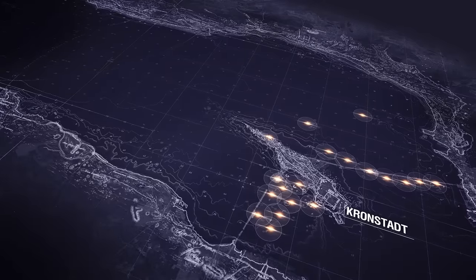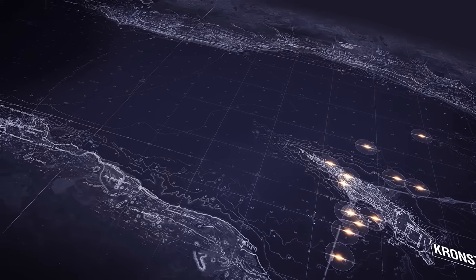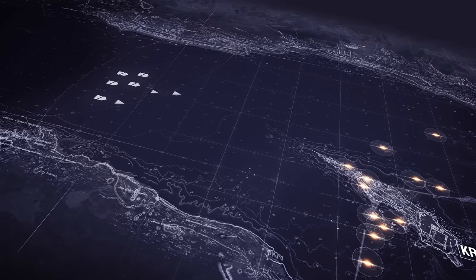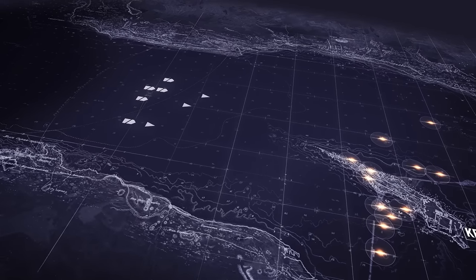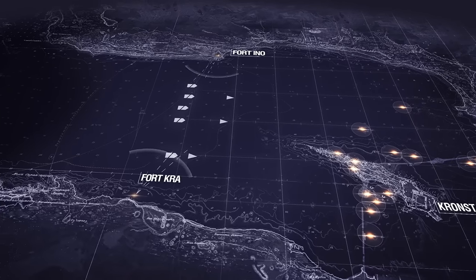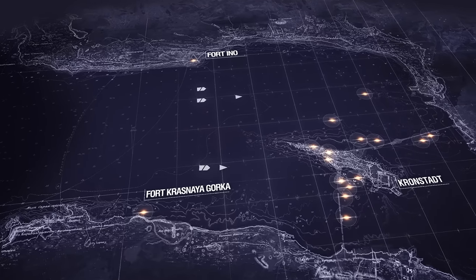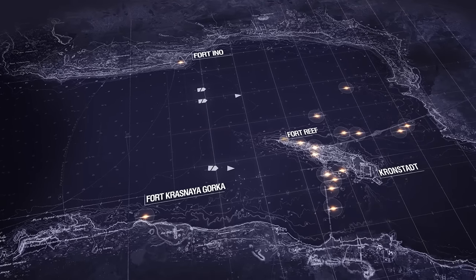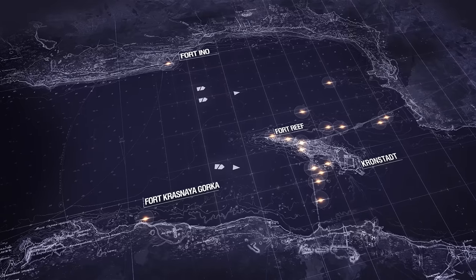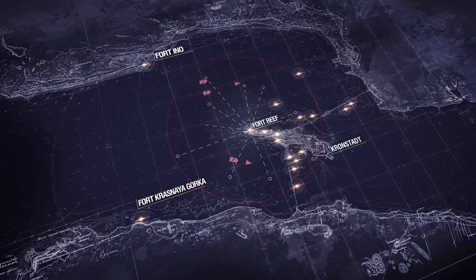Old forts were decommissioned and replaced by new ones. By the beginning of World War I, if the German fleet tried to break through to the Gulf of Finland, they had to survive salvos from the heavy 305-millimeter guns of Forts Eno and Krasny Gorka, and overcome a very powerful mine barrier. After that, the enemy would be greeted by artillery fire from Fort Reif, whose location was very advantageous — its artillery could protect both the south and north fairways to the city.